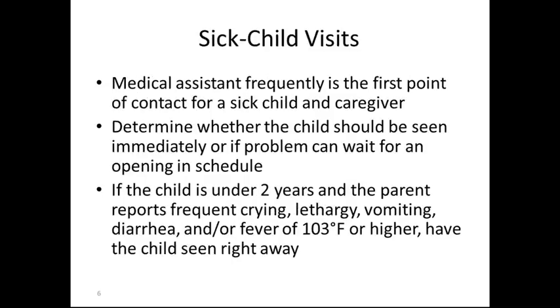Sick child visits: the medical assistant frequently is the first point of contact for the sick child or the caregiver, usually by telephone. It is important to screen calls and get the onset of the symptoms, the frequency, the duration, and any other changes in the child's health. Determine whether the child should be seen immediately or if a problem can wait for an opening in the schedule. Children with diarrhea more than six stools in 12 hours, or vomiting and diarrhea for a 24-hour period total, should be seen right away.